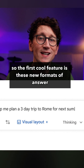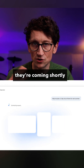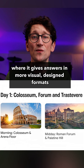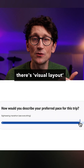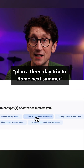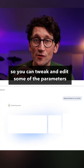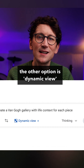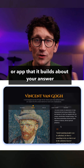The first cool feature is these new formats of answer that it can give you. If you don't see them yet, they're coming shortly. It's what Google call generative interfaces, where it gives answers in more visual designed formats. There are two modes: visual layout, which gives a magazine-style view — like in this example of planning a three-day trip to Rome next summer — and it's interactive, so you can tweak and edit parameters to see different options. The other option is dynamic view, which is more like an interactive website or app that it builds about your answer.